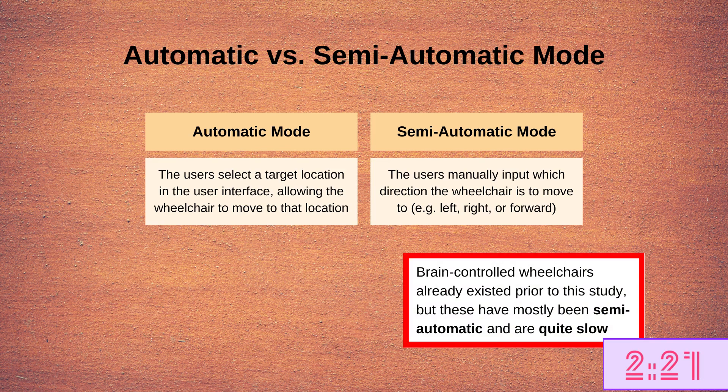Brain-controlled wheelchairs already existed before this paper came out. However, they are semi-automatic and quite slow. They require users to continuously send commands until the target destination is reached.